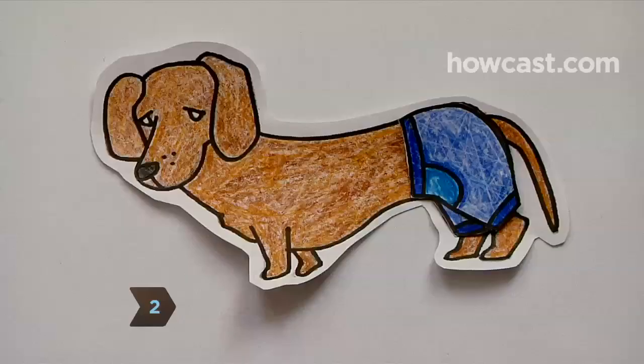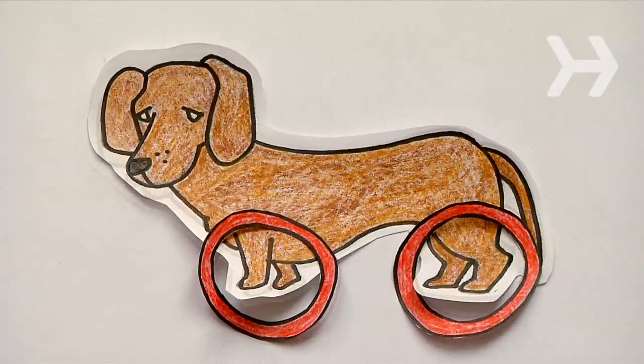Step 2. Always put your dachshund, or any other short-legged pooch, in outfits with pants. Making him go bottomless will only accentuate his stubby little legs.